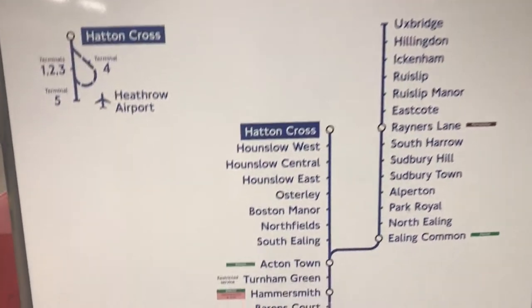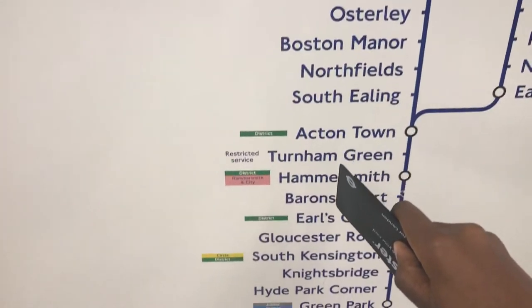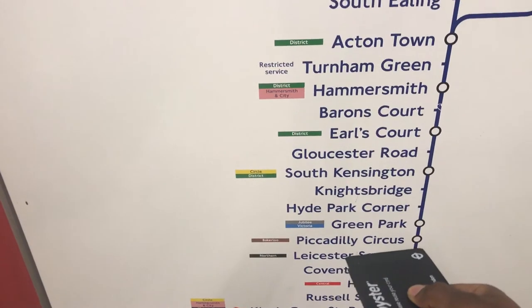This is the part where I'm always lost — maybe I'll figure it out. I think I am here and I think I need to go to Piccadilly — Piccadilly Circus, yes! I need the train going to Cockfosters.